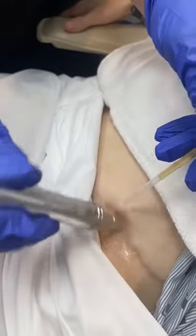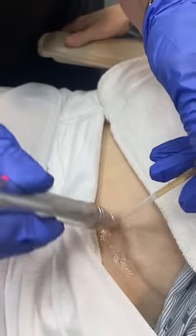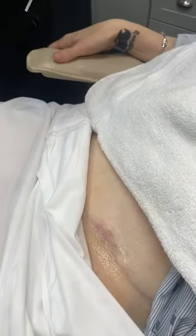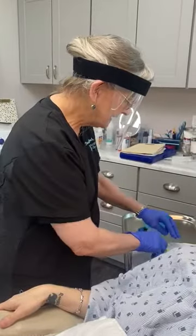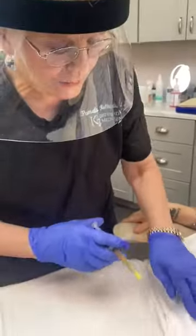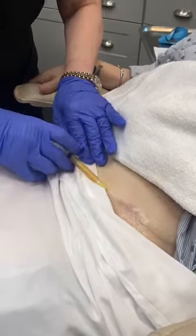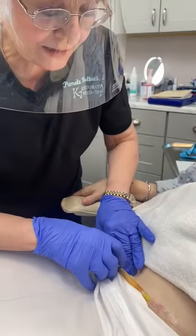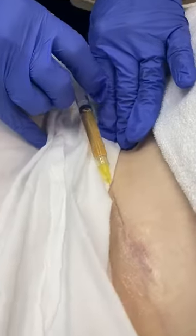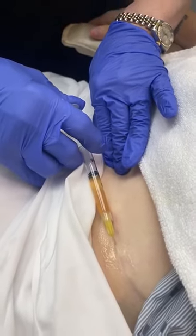Platelet-rich plasma is a really good process to treat patients with scars. She's got scars all the way across, and the next thing I do is actually inject underneath the scar. So I'm doing this more superficially, and now I'm going to inject under here. We have numbed her for this, and I'm just going to inject platelet-rich plasma under this area to stimulate healing and improve this scar to give her the best effect.